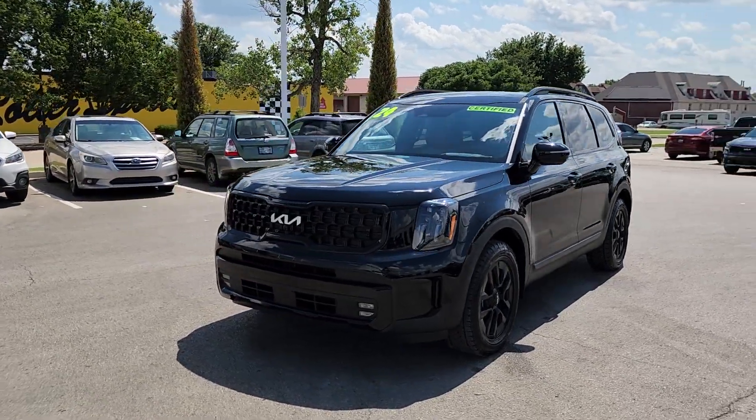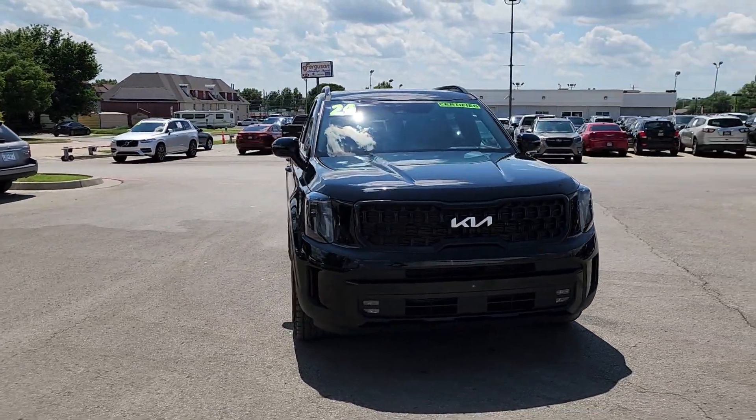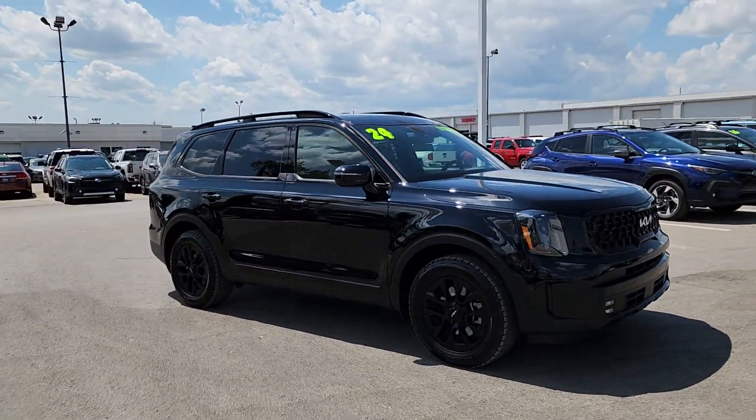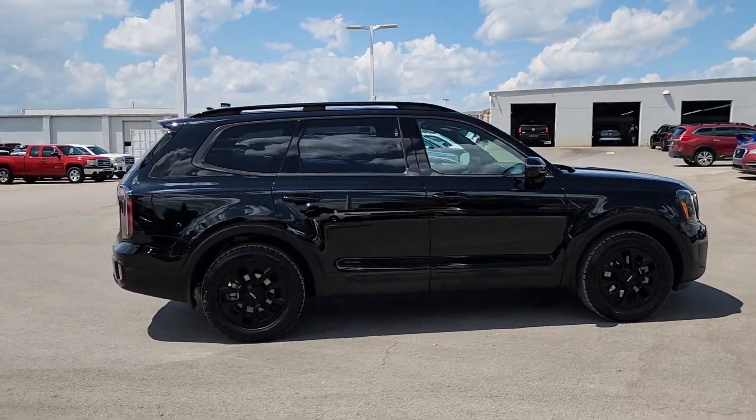You will be amazed by this 2024 Kia Telluride. With less than 15,000 miles on the odometer, this vehicle provides excellent value. This handsome and versatile Telluride is ready to help you explore your world in comfort and confidence.